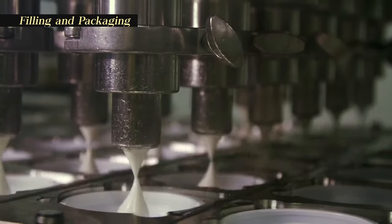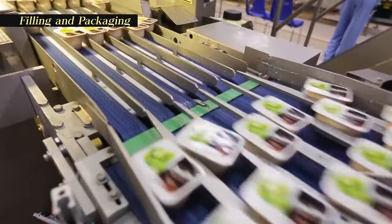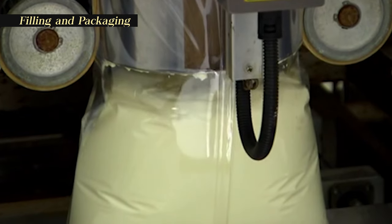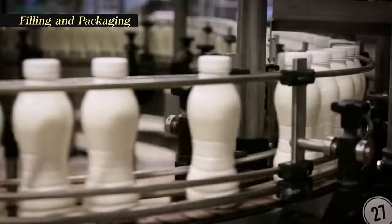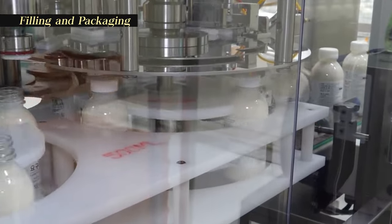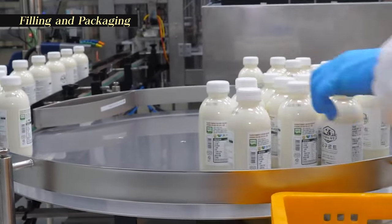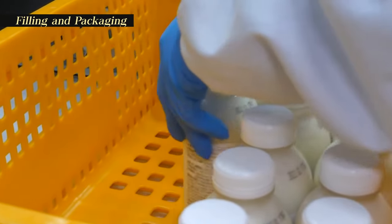The yogurt is carefully transferred into various packaging formats, including individual cups, larger tubs, or pouches. The choice of packaging depends on market preferences, shelf life requirements, and the intended use of the product. Containers are sealed to prevent contamination and to maintain freshness. Labels are applied, providing essential information such as expiration date, nutritional content, and brand details.